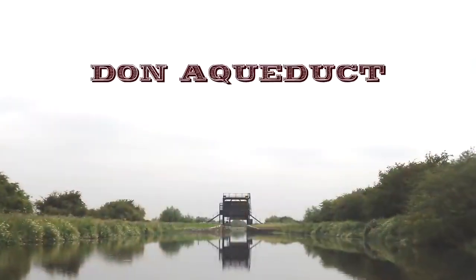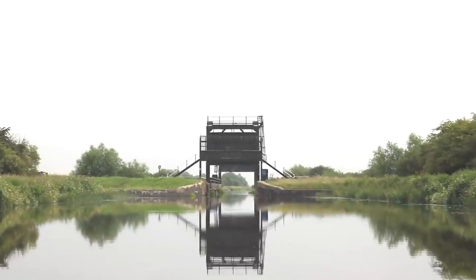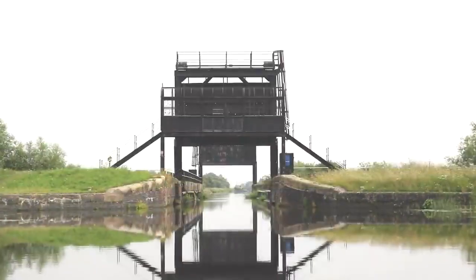Quite a few times we've found kids jumping here from the top and they don't seem to realise how dangerous it is. If they knew how many dead deer we'd seen in the canals, I'm sure they'd think twice.